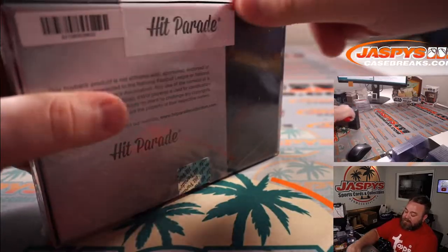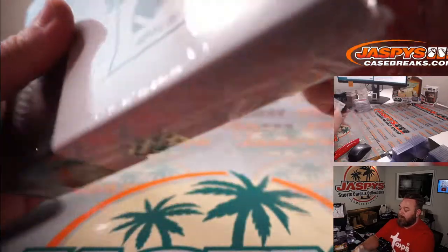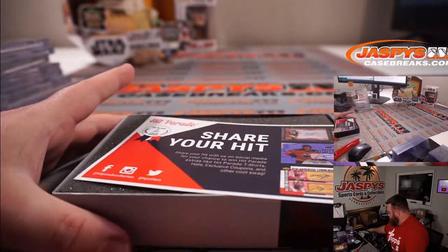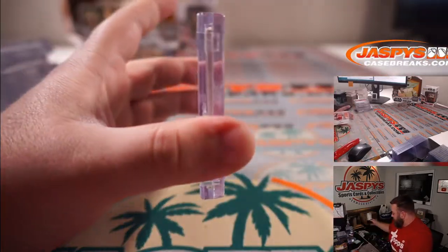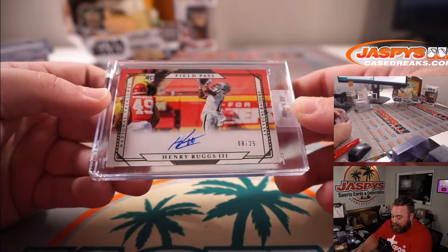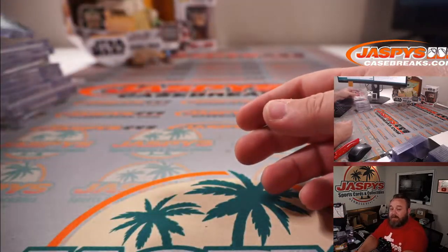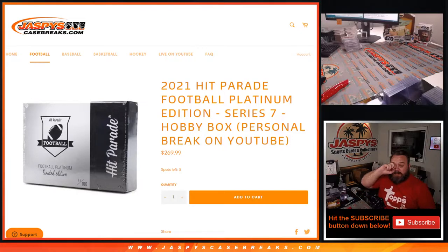They just got him his old teammate too. We're going NT again and it's another field pass rookie auto. Like I said, I was just talking about how much I love this set — Henry Ruggs the Third and it's a gold, 8 out of 25, just a couple off the jersey number. Very nice, field pass gold rookie auto Henry Ruggs the Third. There you go Jonathan, those are your boxes. That was a 10-box break of 2021 Hit Parade Football Platinum Edition Series 7 hobby box personals for Jonathan M. I'm Sean, jaspyscasebreaks.com — thanks for hanging out, see you next time.